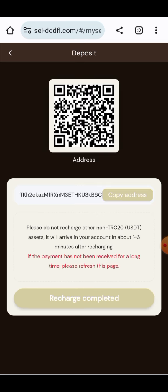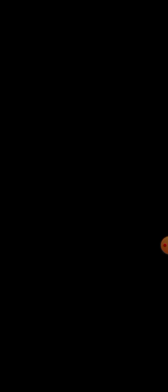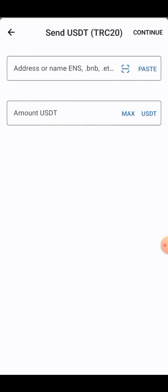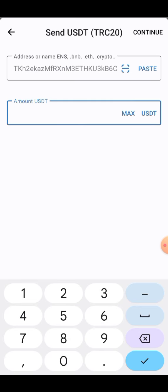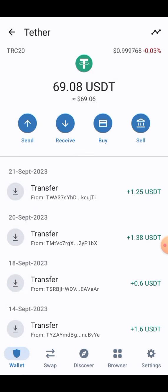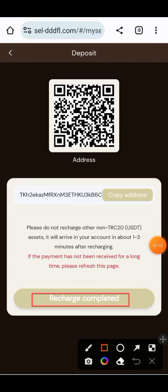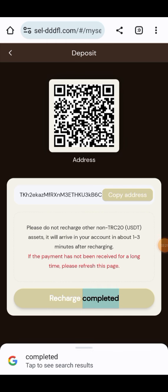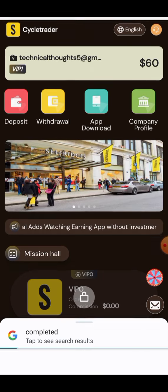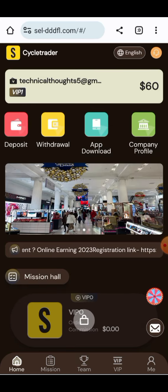To upgrade to VIP 1, click on the deposit button. Copy the deposit address — TRC20 will be selected. Select USDT TRC20, click the send button, paste your address, enter the amount of just 10 USD, and click on the send button. After clicking send, your transaction will be confirmed and the amount will be received into your account. Click on the recharge completed button and your recharge will be successfully completed. You can check that the charge has been completed.